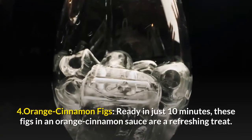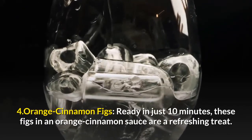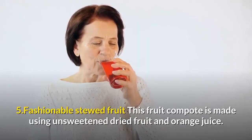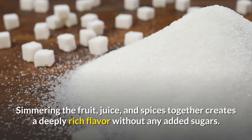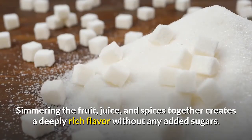4. Orange Cinnamon Figs: Ready in just 10 minutes, these figs in an orange cinnamon sauce are a refreshing treat. 5. Fashionable Stewed Fruit: This fruit compote is made using unsweetened dried fruit and orange juice. Simmering the fruit, juice, and spices together creates a deeply rich flavor without any added sugars.